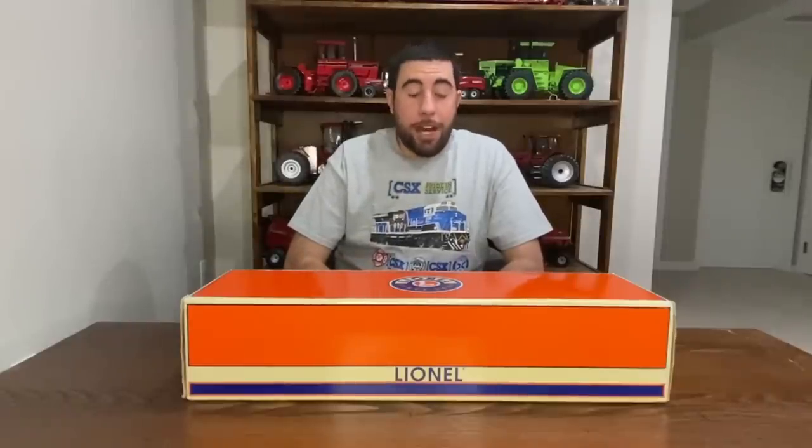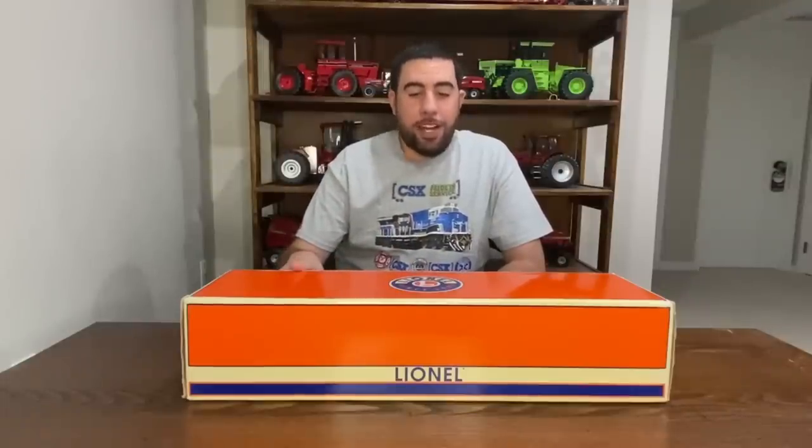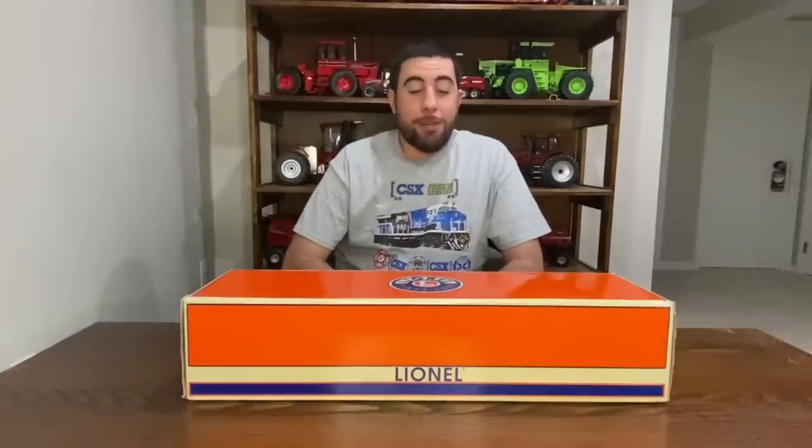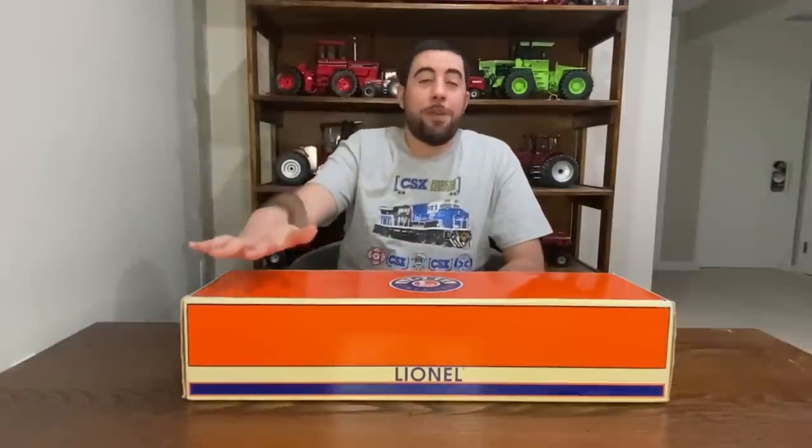Like I said, it was a fun time. I bought a bunch of stuff that I'm gonna show off here on the channel, but this was gonna be the first item. This was one of the bigger purchases I made, but it was definitely the most important purchase I made. It was gonna be my first diesel locomotive from Lionel.